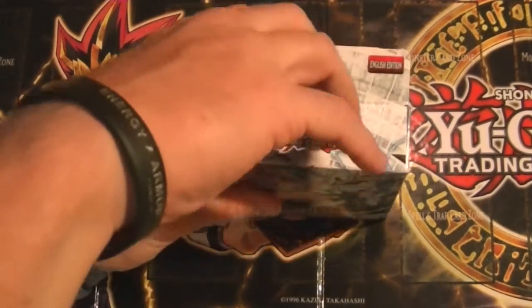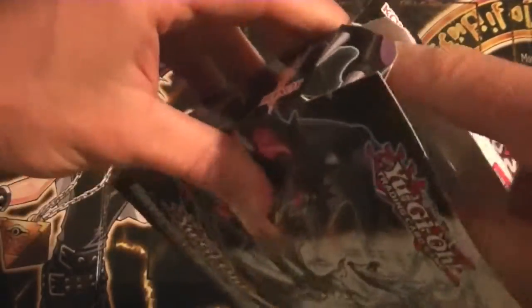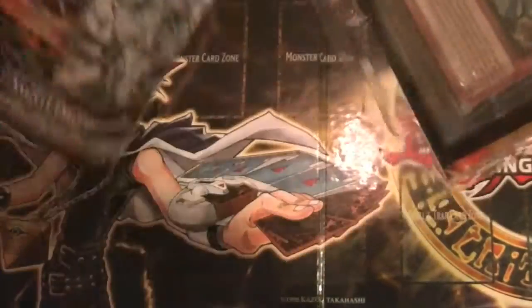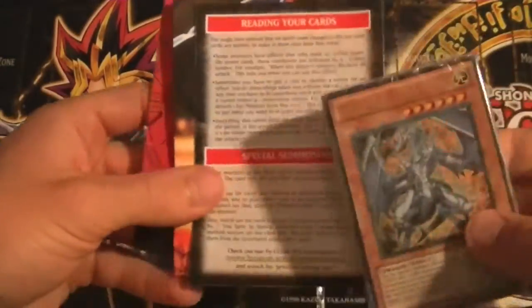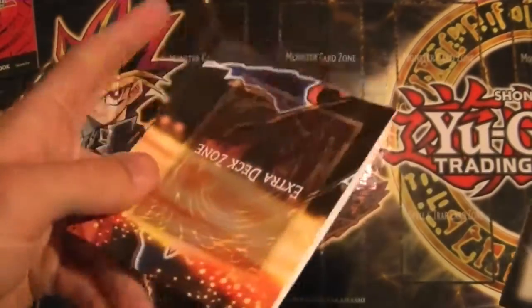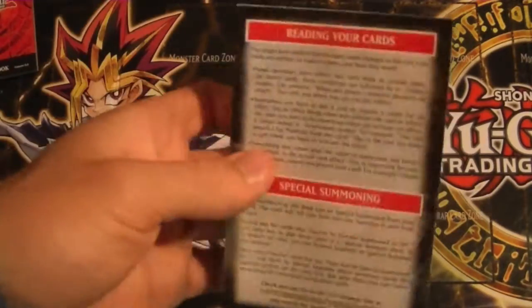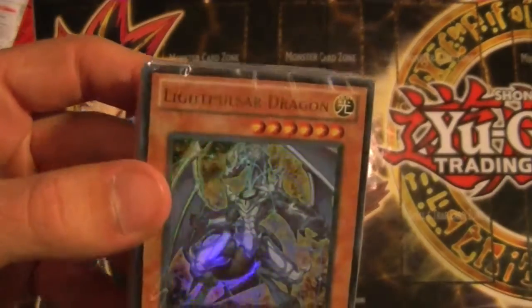I'm not going to show you the back because I don't want to give away any of them, so if you don't actually know what's in this it'll be a surprise — a very nice surprise, actually. I was just so happy to see all the awesome cards in this one deck. Alright, we have our rule booklet, our field, another little game starter helper thing, and here is the pack with Light Pulsar Dragon on the front.